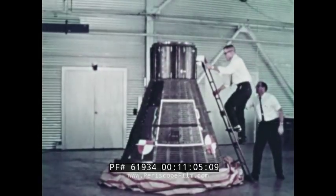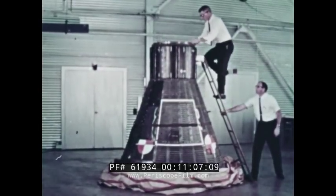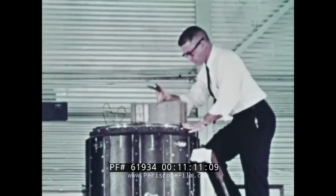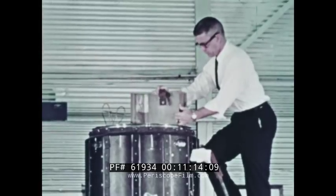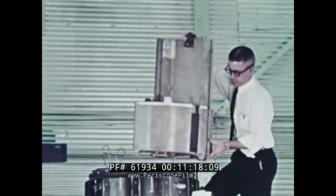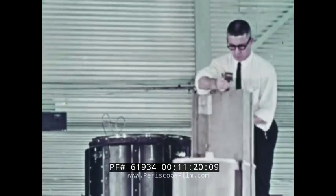If the hatch cannot be separated by detonation, the safety strap is reinstalled and the astronaut egresses by the alternate method through the top of the spacecraft. After egress, responsibility for the astronaut is assumed by medical personnel.